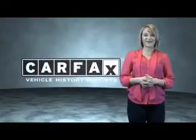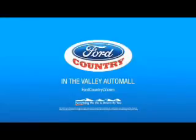Just saying, show me the Carfax. Visit Ford Country in the Valley Auto Mall today. Good day.